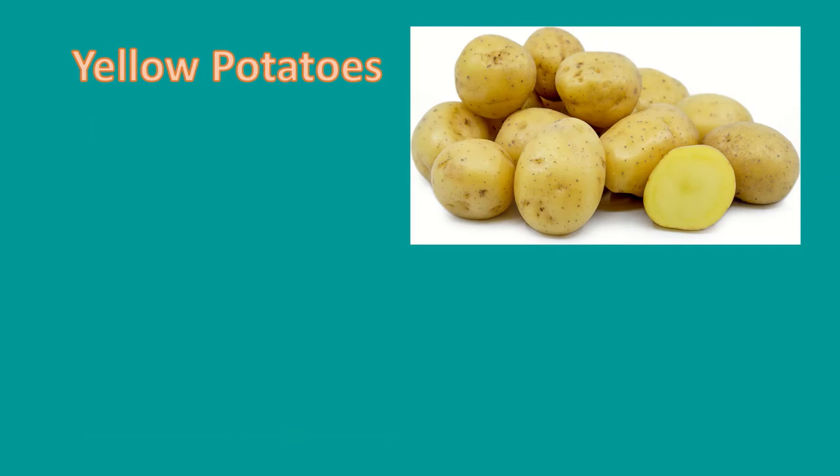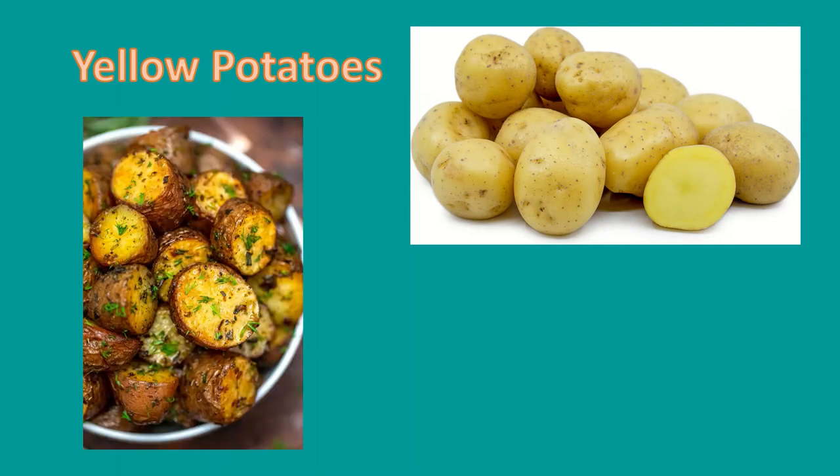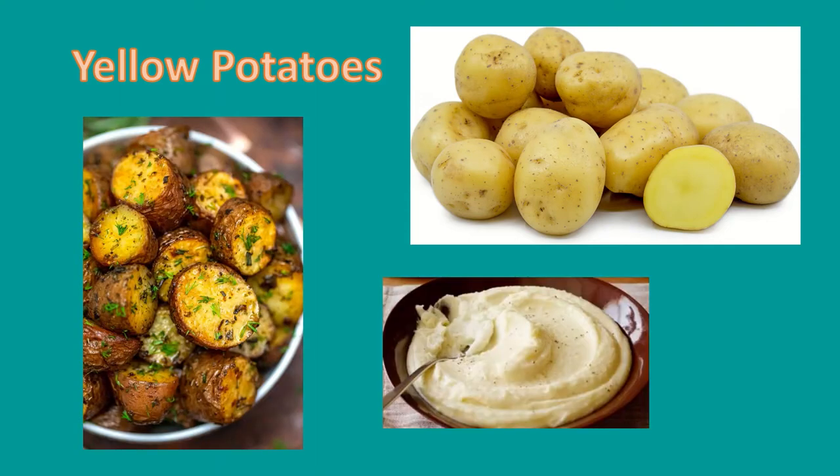Lastly, let's talk about yellow potatoes. Yellow potatoes are marble to large sized potatoes that have a buttery flavor with a very subtle sweetness. Their skin can be crispy and their flesh can be creamy, which lessens the need for butter. Yellow potatoes are perfect for dishes that involve grilling and roasting.